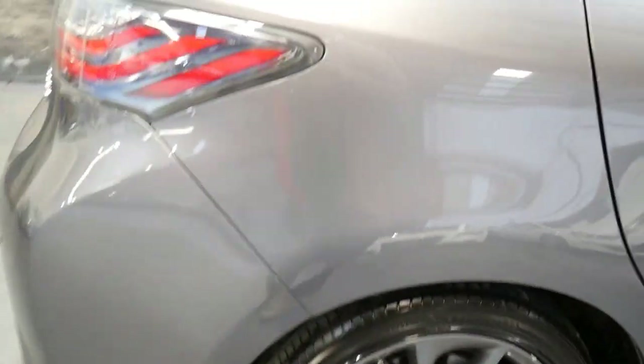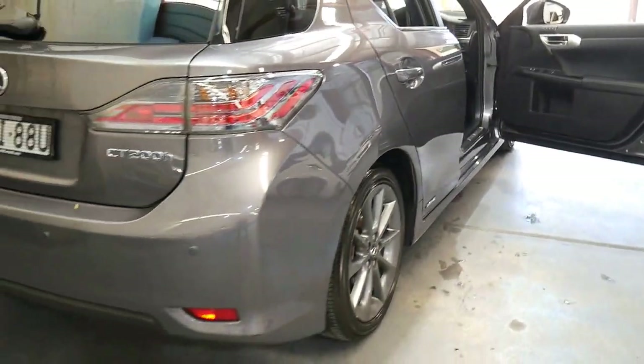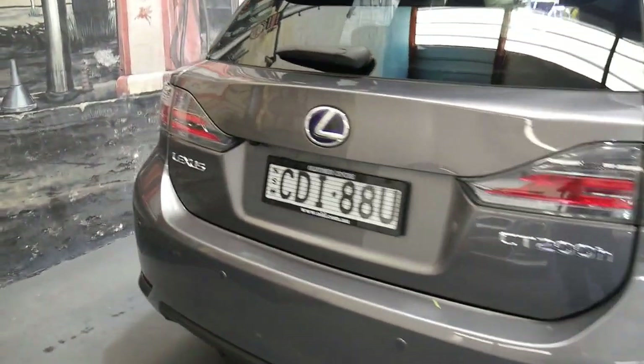This is a two-owner car from new. We have sold this before here at the Old Timer Centre, and it's in immaculate condition with 45,000 kilometres.